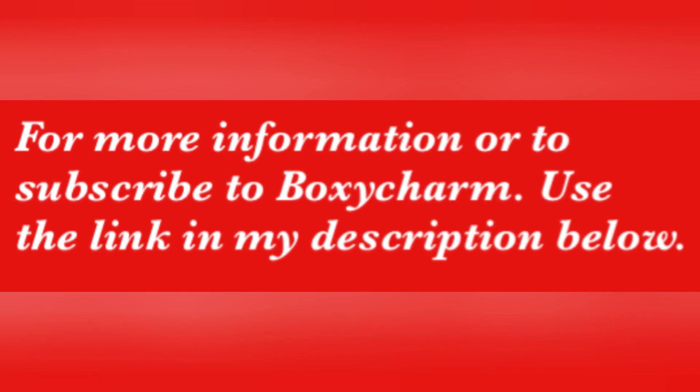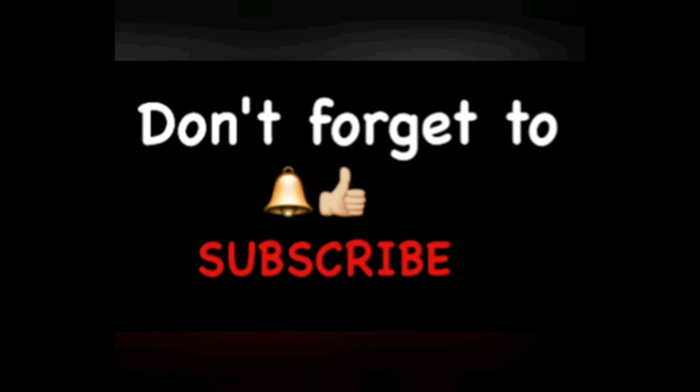If you want more information on BoxyCharm and how to subscribe, make sure you check out my link in the description below. Also don't forget to give me a thumbs up, hit that notification bell, and subscribe to my channel so you don't miss any spoilers or videos that I have for you.